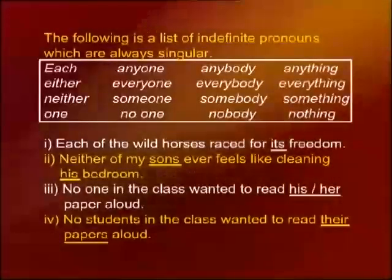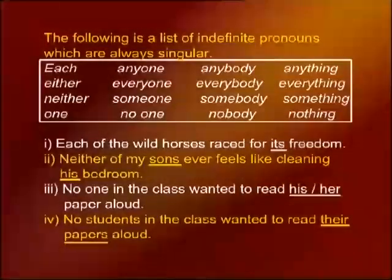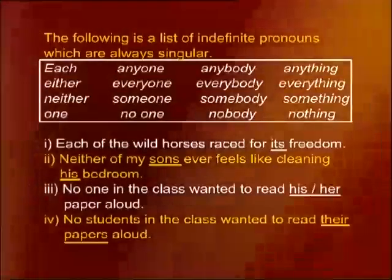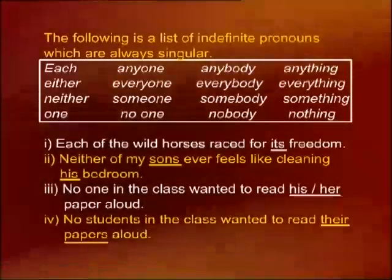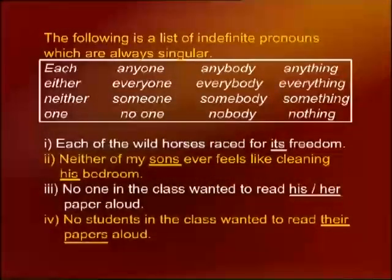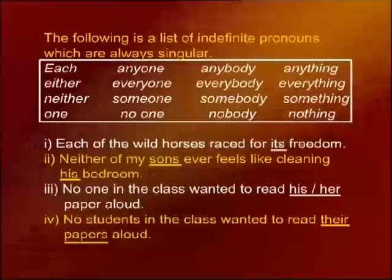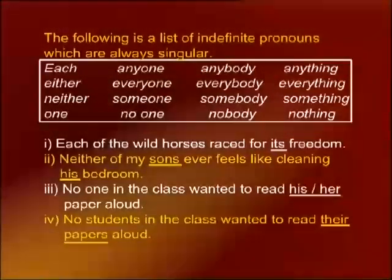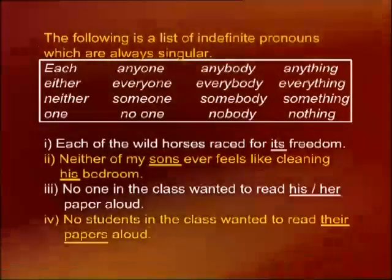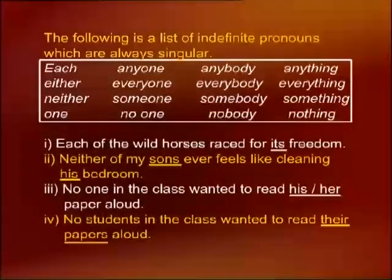There is a list of indefinite pronouns — pronouns which do not specifically refer to something. These include: each, either, neither, one, anyone, everyone, someone, no one, anybody, everybody, somebody, nobody, anything, everything, something, and nothing. These are indefinite pronouns, and they are always singular. Whenever you find these pronouns, you must know that they are in the singular.